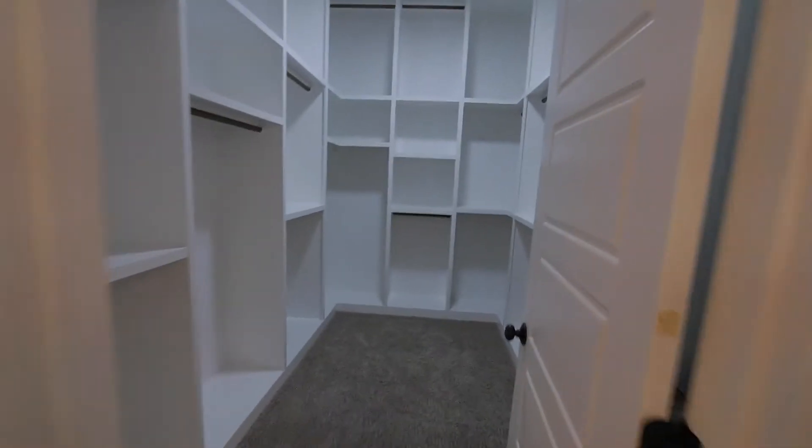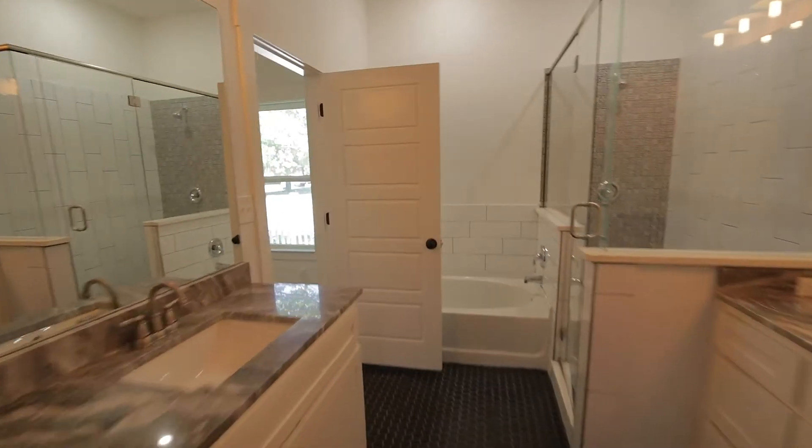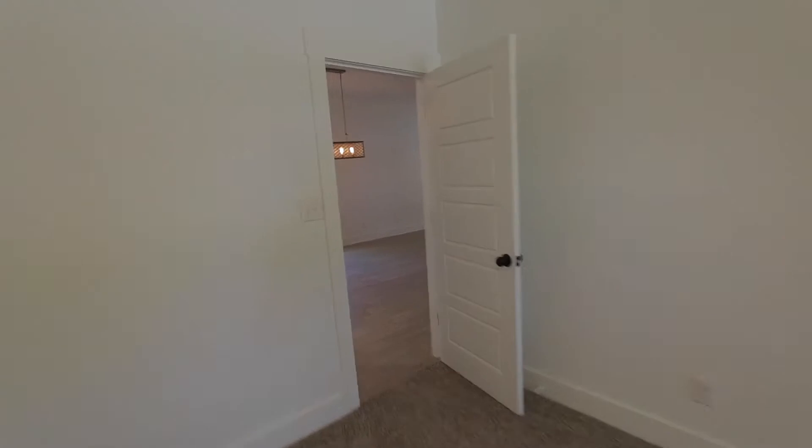And then in your master closet, look at all this shelving. Plenty of room to hang clothes. Shelving floor to ceiling. And it is split bedrooms, so the kids will be on the other side of the house. It's about 1,700 square feet.